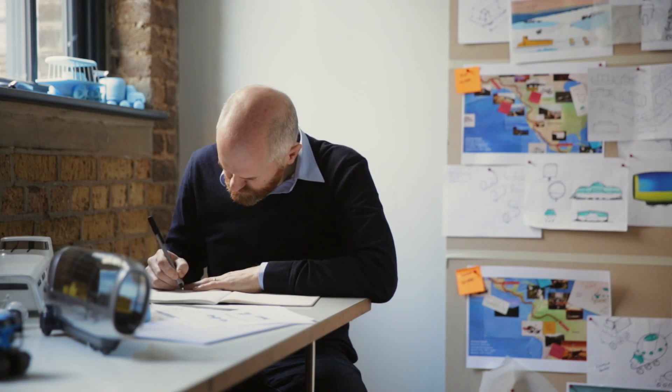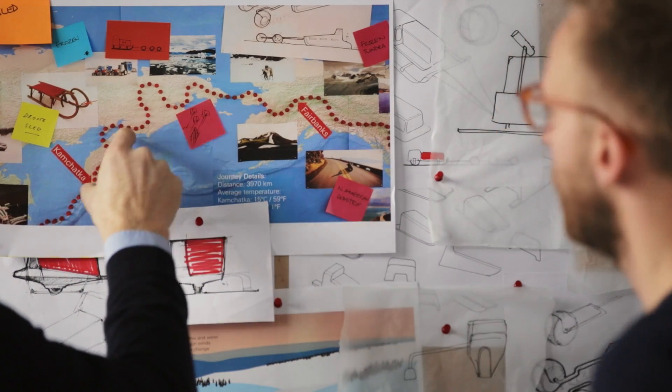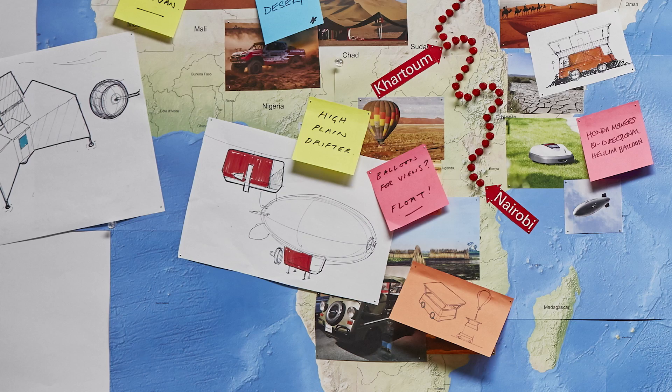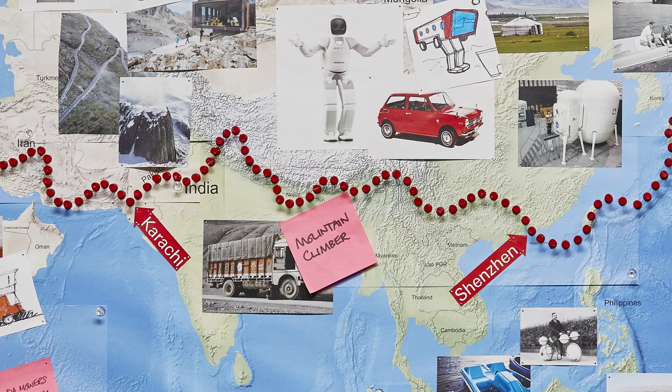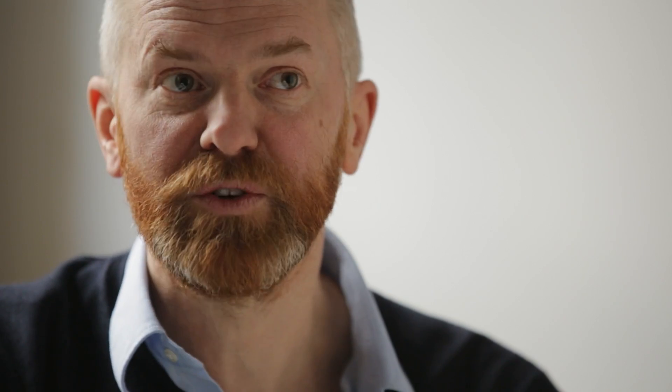When we started the project, we thought we were obviously tracing this route from Africa to South America. We initially thought that we could tackle this journey in one vehicle, which somehow transformed and morphed to match the landscape. But it became clear that the terrain was so varied that we needed multiple vehicles. Inspired by Honda's technology and Honda's DNA, we actually created seven different vehicles, one for each of seven segments of the journey. And each vehicle also has two modes.